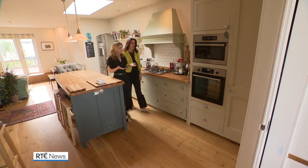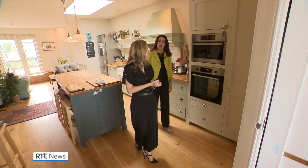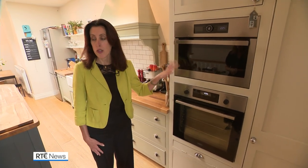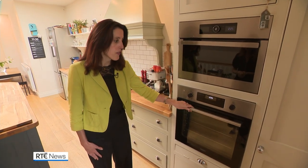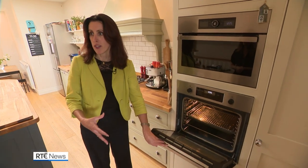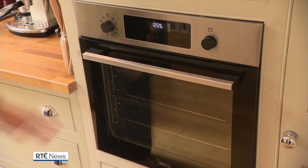There are steps you can take to reduce the energy being used and save money. Obviously, if you can use the microwave over the oven, do — it's more energy efficient. But if you are using your oven, make sure you cook in batches so you're getting that value. Also, don't leave your oven door open — make sure you close it.